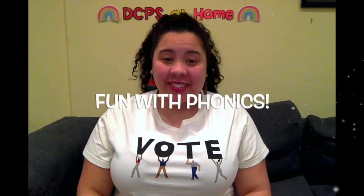Hi first graders and welcome back to Fun with Phonics. I'm Miss Lee and I'm so happy you came back for another day of reading and learning together. We have an exciting day ahead of us with magic E.